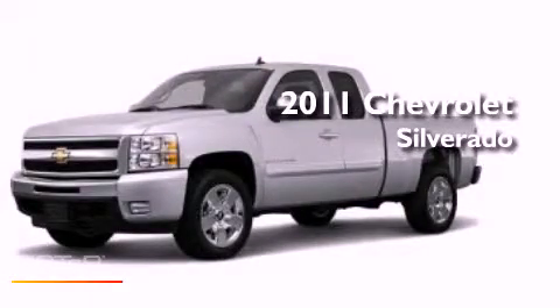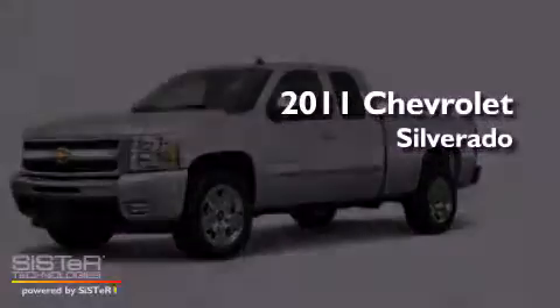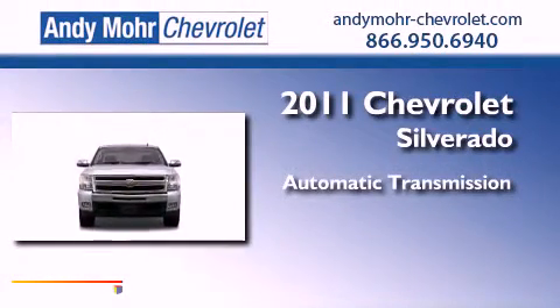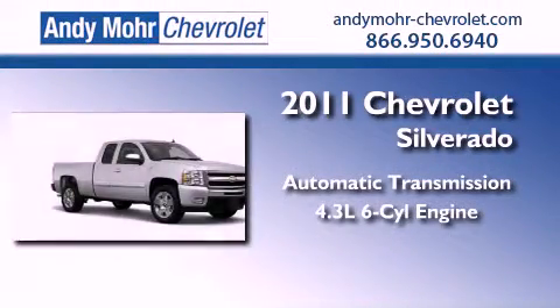This is a brand new 2011 Chevrolet Silverado. This vehicle has seating for six adults and a 4.3-liter V6.